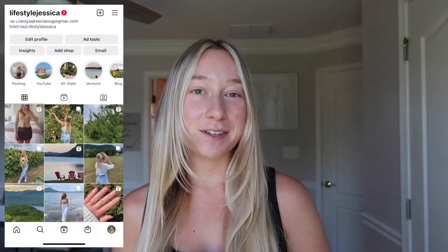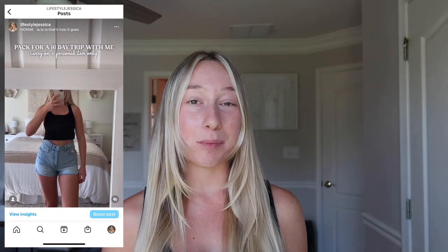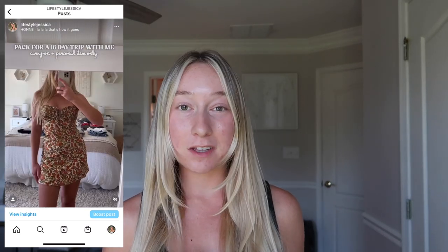Welcome back to my channel. If you're new here, my name is Jess. I'm heading on a long European trip soon, so I thought I would film a little pack-and-prep-with-me. I've seen a couple of these videos on YouTube and I love them — I find it interesting to see what everyone packs. We're going to do Paris, the Amalfi Coast of Italy, and then spending about a week in Santorini. I haven't been to any of these places except for Paris.